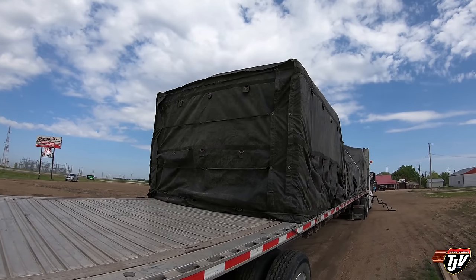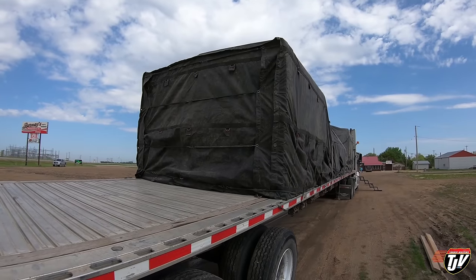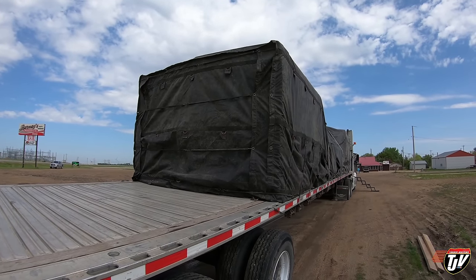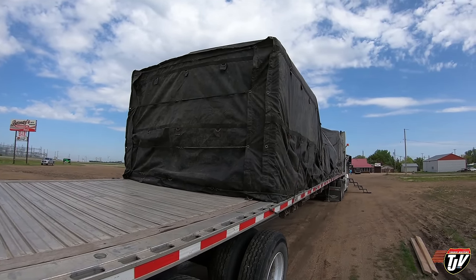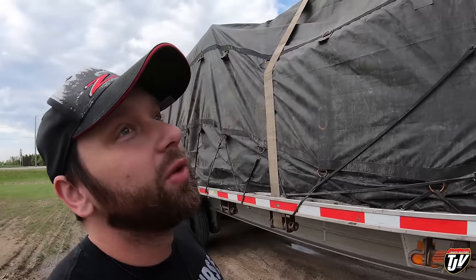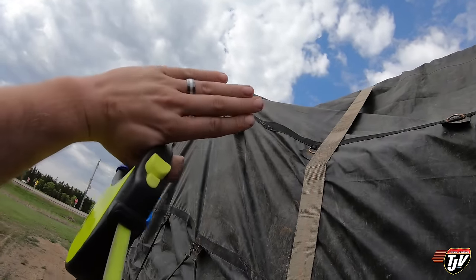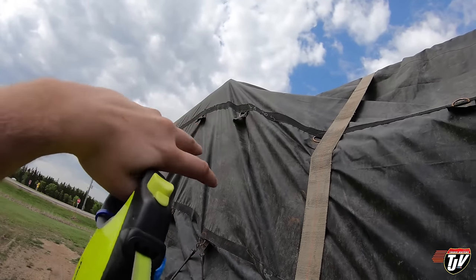I'm gonna wake myself up here, do my pre-trip, get on the road. Load won't deliver itself. Here's the load, wrapped like a nice Christmas present. I'm actually pretty happy with the way this one turned out — looks real nice. I should be a professional gift wrapper. Maybe. I don't know if there's any money in that. The only thing I gotta watch for is these corners here — I have a piece of rubber, a rubber guard underneath there, so that the tarp doesn't rip through.